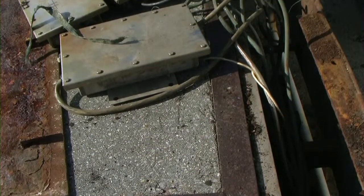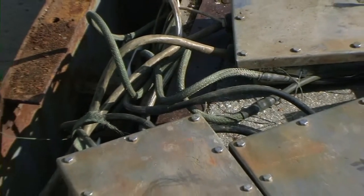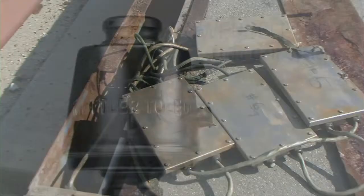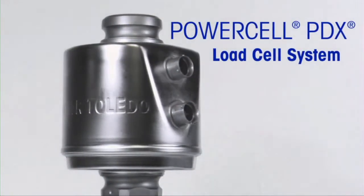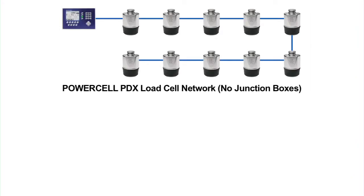Mettler Toledo has solved this problem with an innovative solution to remove the junction box, the primary source of failure and inaccuracy. The PowerCell PDX load cell system uses a cell-to-cell network, eliminating the need for junction boxes.